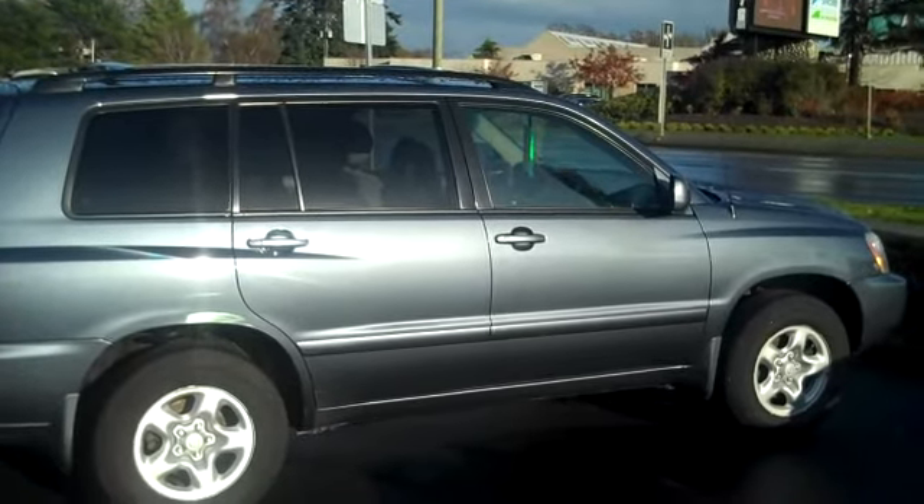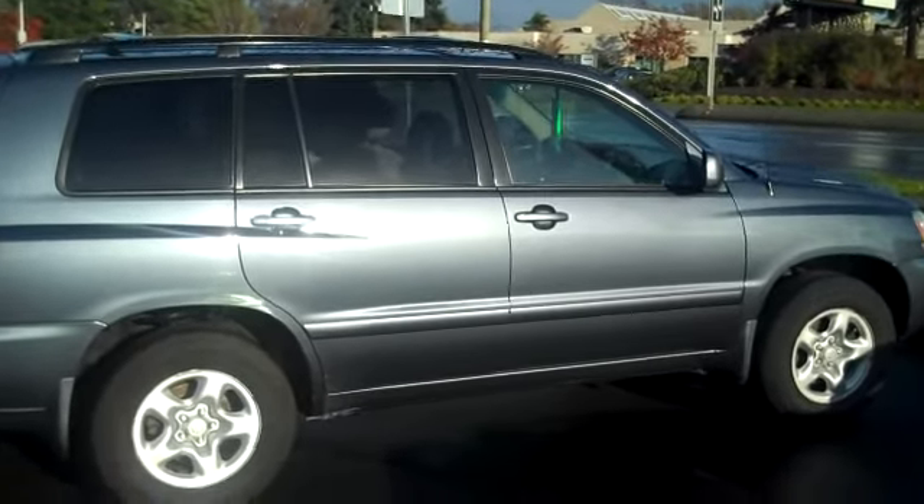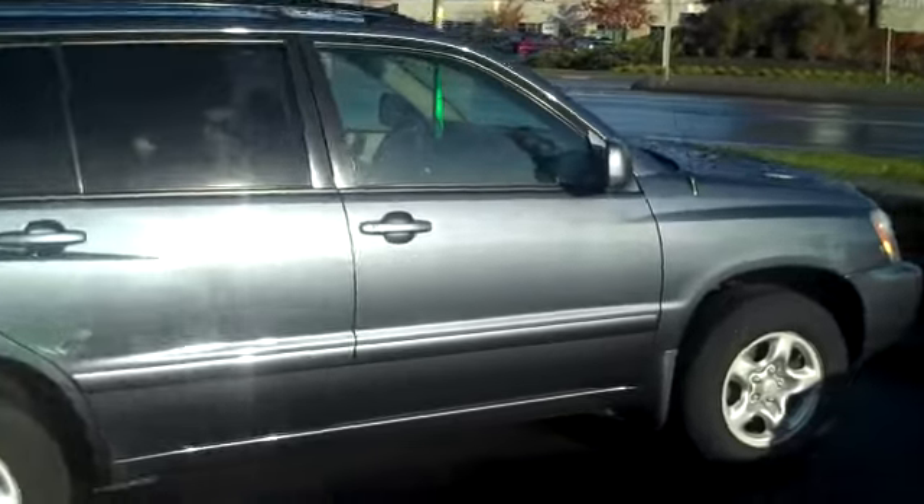Hi there, you're at Reg Midgley Sales & Service. 2003 Toyota Highlander 4x4 — nice shape, shows really well.